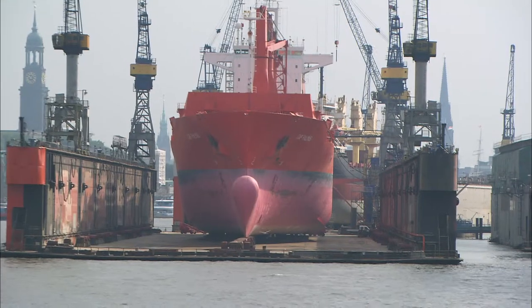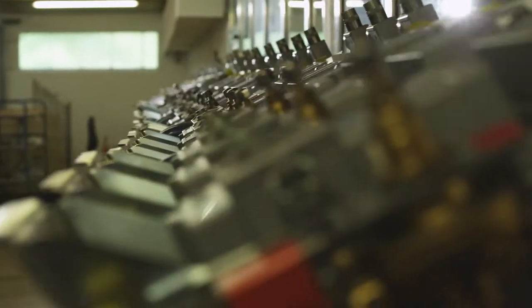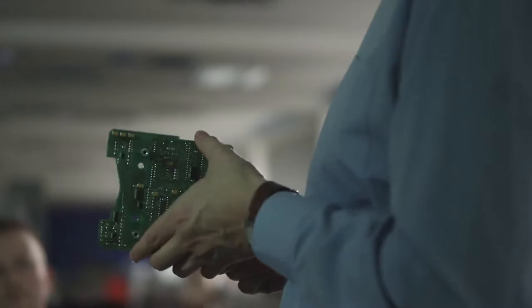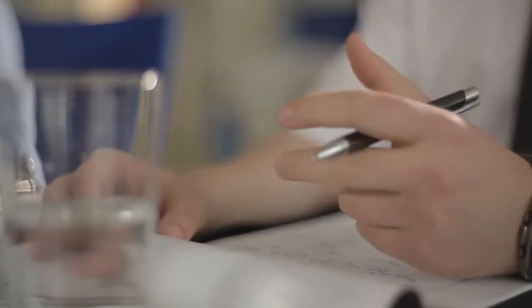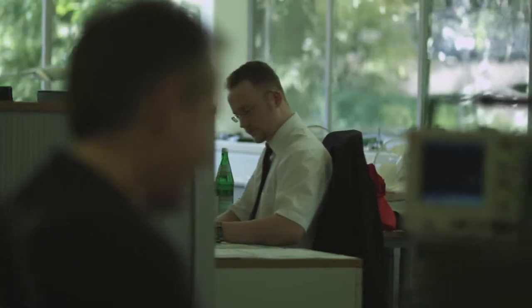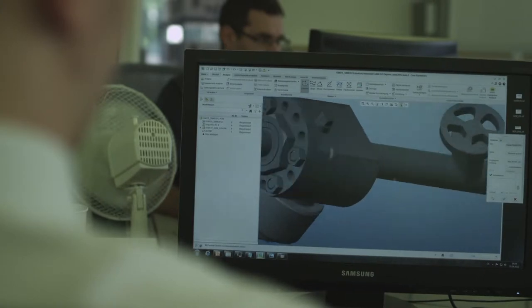More than 48,000 engines around the world are well protected by systems made by Schaller Automation. Regular training programs and international cooperation by all our engineers ensure the company's high technical standards and its quest for more efficient solutions for everyone who makes or operates engines.